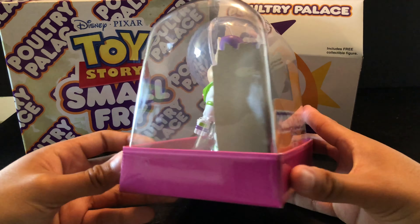So I went on eBay and found another one so I could get it out of the box without ruining my collectible. Here's Small Fry Buzz outside of his packaging. There's not a lot of detail — the paint apps are very basic — but I think that's what you expect in a kid's meal toy. They're not going to have crazy details like a collectible figure would have, so I'm actually surprised they even painted the buttons different colors.